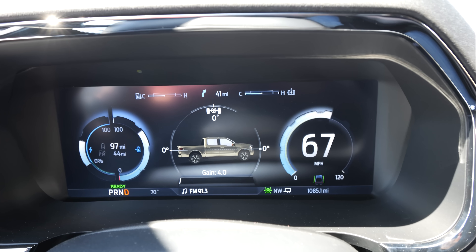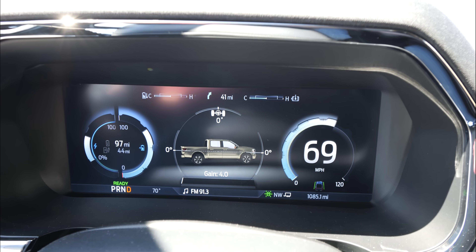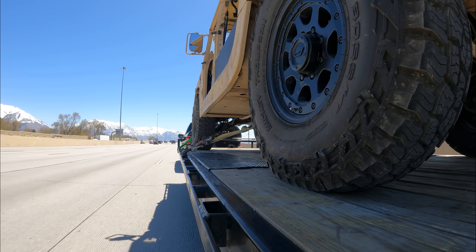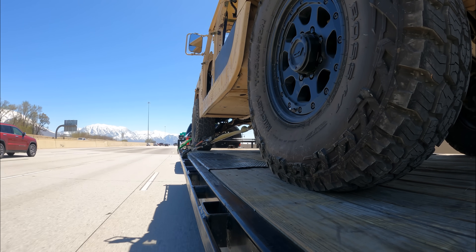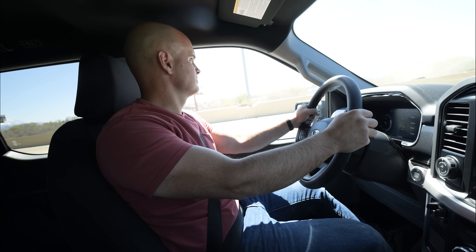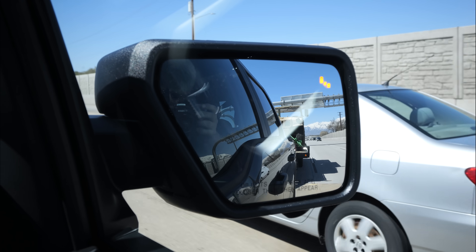Right now it looks like we've gone about 38 miles and the range estimate on this truck has been nearly spot on. We left at about 150 miles of range predicted, and right now it's saying we have 100 miles left, so it's doing way better than the Rivian — the Rivian calculations were way off. As far as how it drives and handles, it does feel slightly more jerky. It's just a tiny bit less smooth, and I think that has to do with the suspension. The Rivian does have an air suspension, which is slightly more cushiony than what we have here in the Lightning.